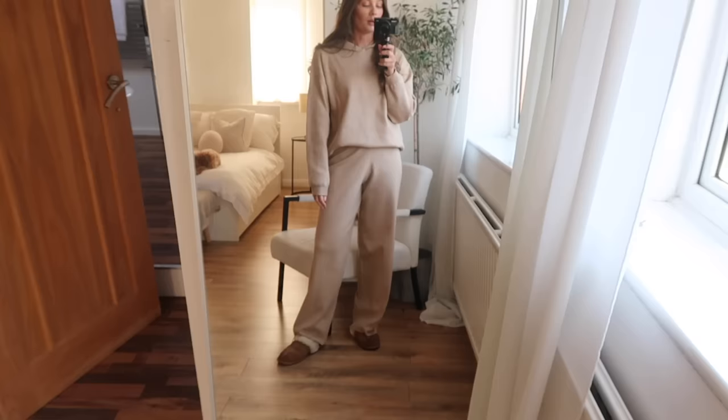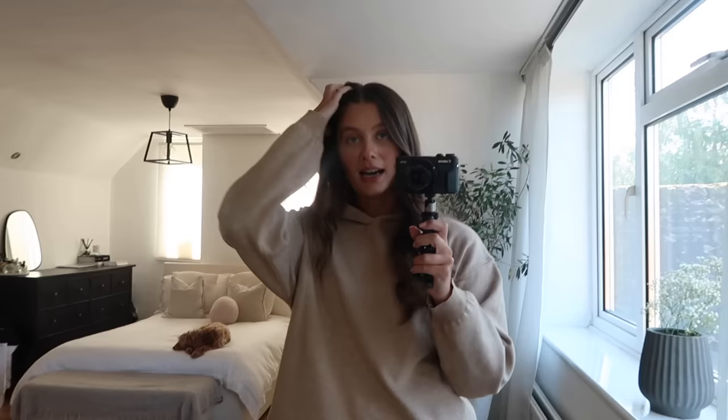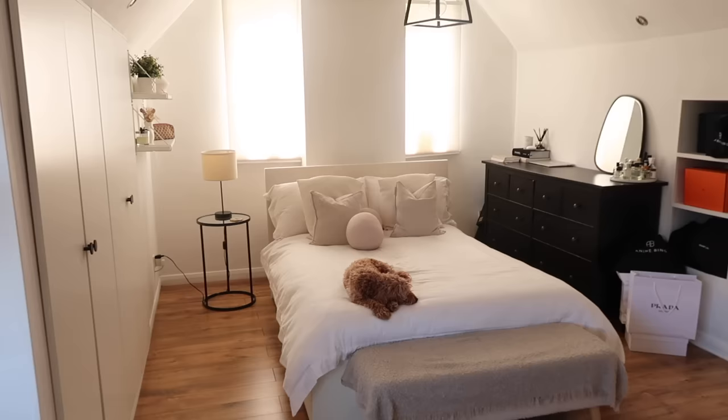I've obviously got my UGG slippers on, which have definitely seen better days — they are so tired. I think a new pair is going on my Christmas list; these are about two years old and I wear them every day. And we've got a little helper here — little Miss Marple on my bed — though she's going to have to move when I start getting stuff out the wardrobe because I lay everything on the bed.